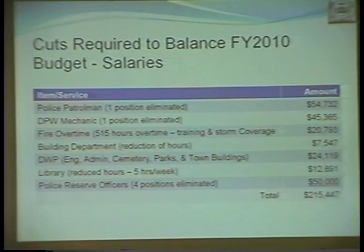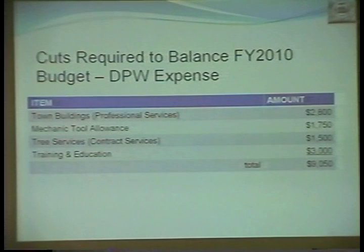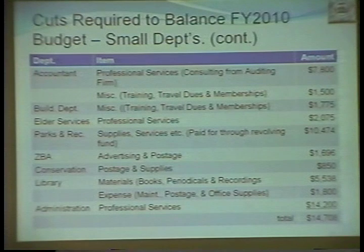Looking at expense items: police expenses are $85,474; fire expenses are $31,920; DPW is $9,050. Smaller departments — CPC, town clerk, treasurer, and collective health services — total $31,954. Additional small departments include accounting, building department, elderly services, parks and rec, CBA, conservation, library, and administration. I note there's an error here — the total I have is approximately $41,700. So the salaries and police expenses total should be corrected; I believe the proper number is approximately $418,000 rather than $388,000.